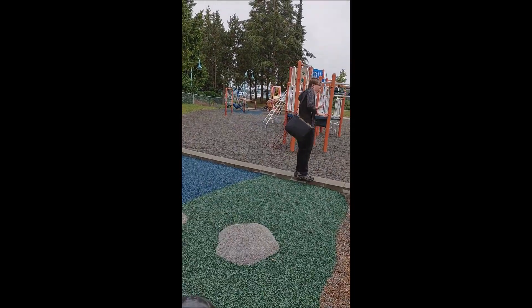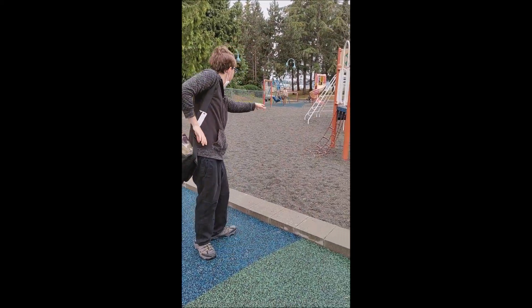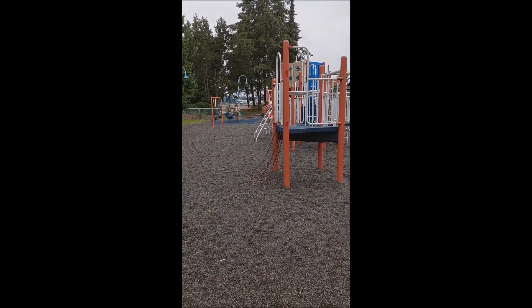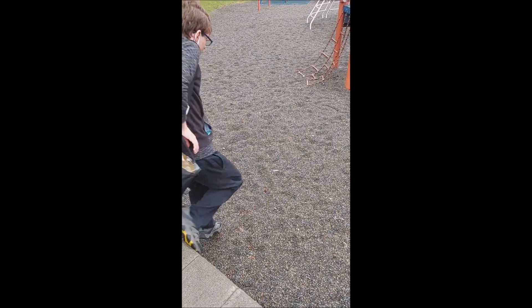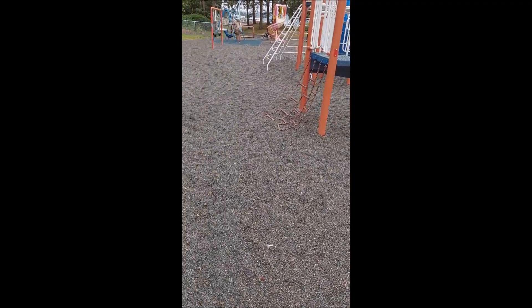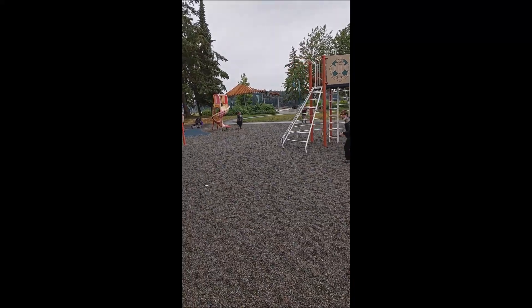So let's go over here now. This is the old playground — this is the original layout before they removed the boardwalk, which is over here. This is still here. Remember my old playground review part two video? This used to be here, still standing today. And this used to be the old gravel. As you can see, this was still here as I saw almost nine or ten years ago.